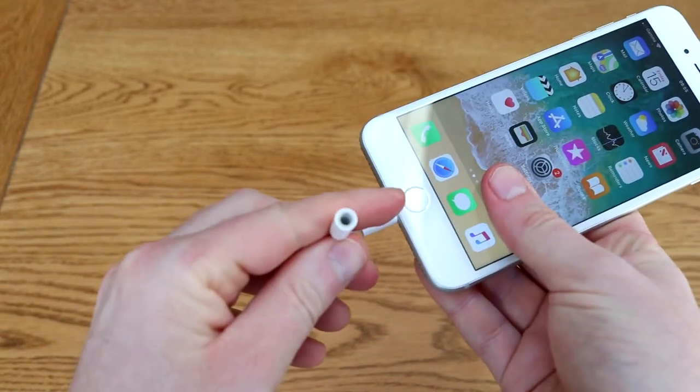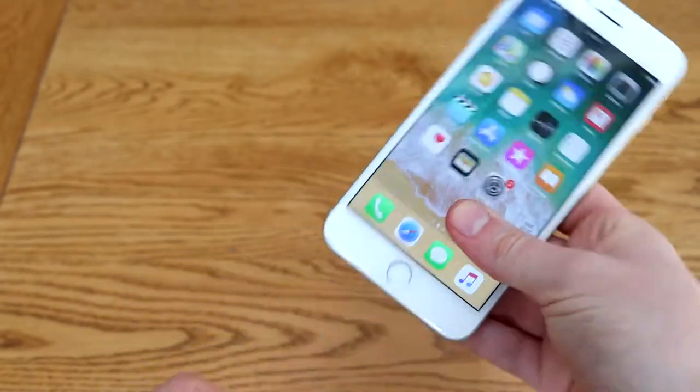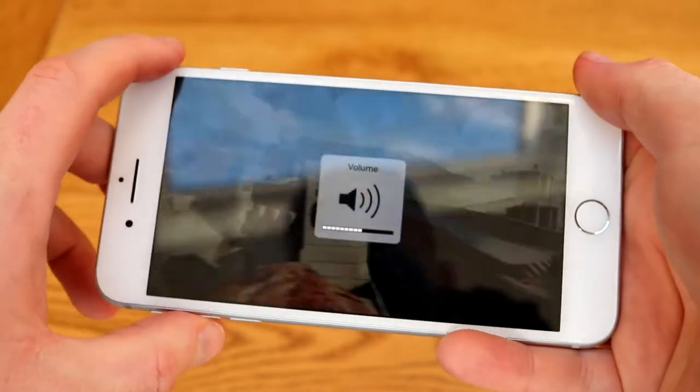It does come with an adapter, so if you have some wired headphones you want to use, you can still use those. It's not the most elegant solution — you'll probably want to get some Bluetooth headphones for use with this.